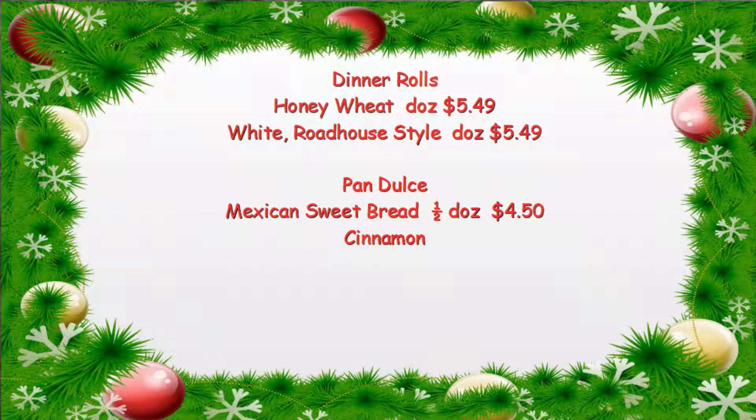Something we didn't bring but which is somewhat popular: we have pan dulce, or Mexican sweetbread with cinnamon. We'll do a bag of six of those, which is $4.50.